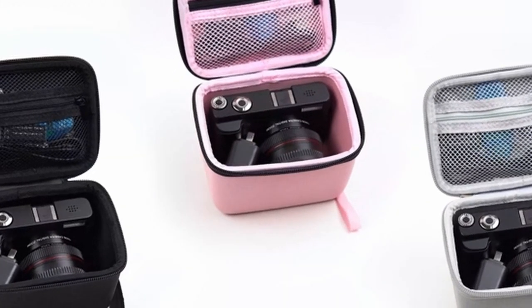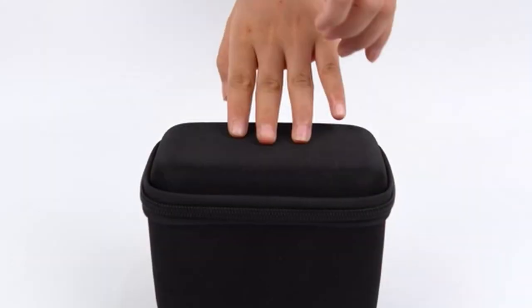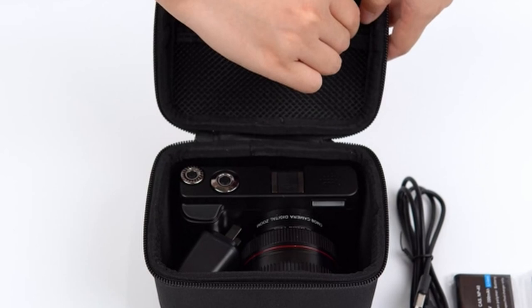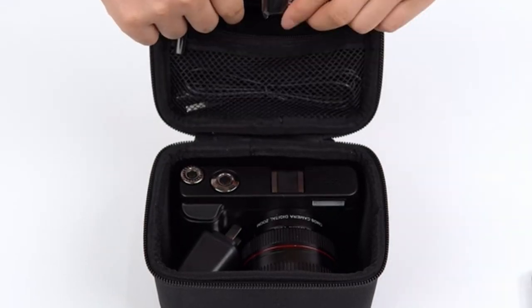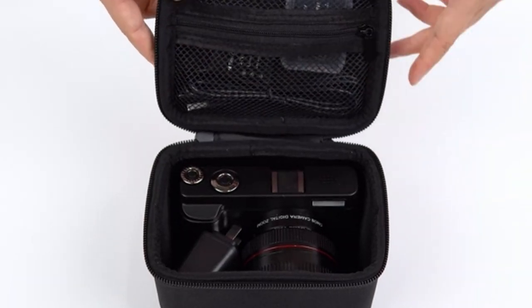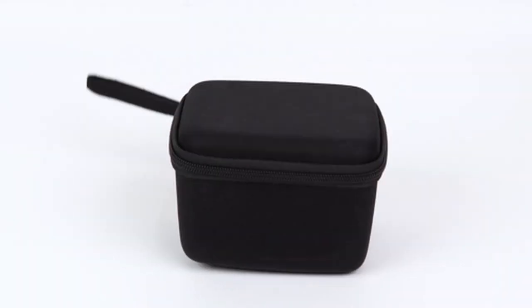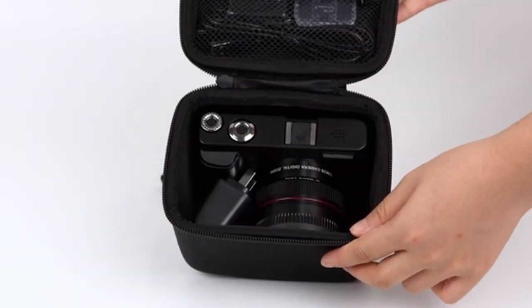The soft inner lining provides additional protection against scratches and impacts, safeguarding your camera from damage. The case's portability is a significant advantage, with a lightweight design and a convenient handle for easy carrying. Whether you're heading out for a casual outing or a more adventurous trip, the Cumcase can be easily accommodated in a backpack or carried independently.